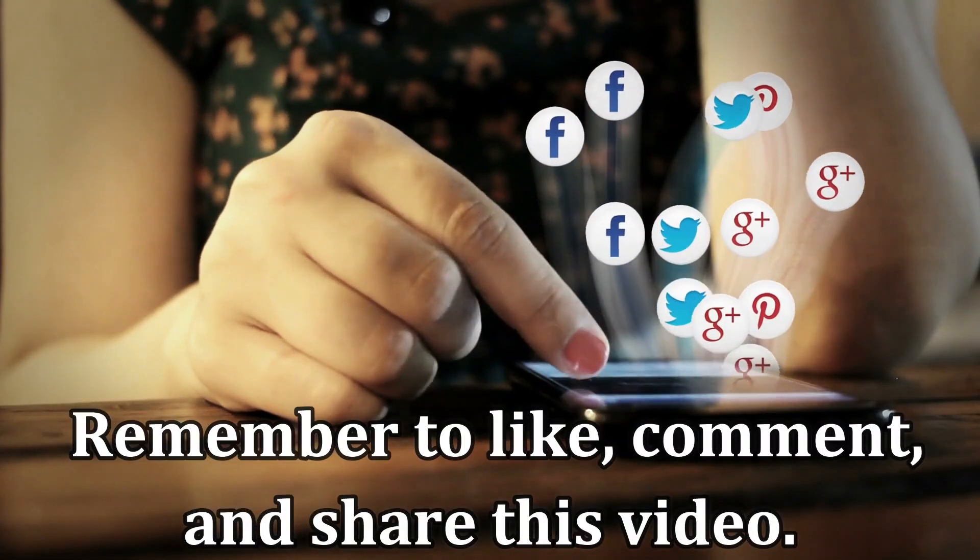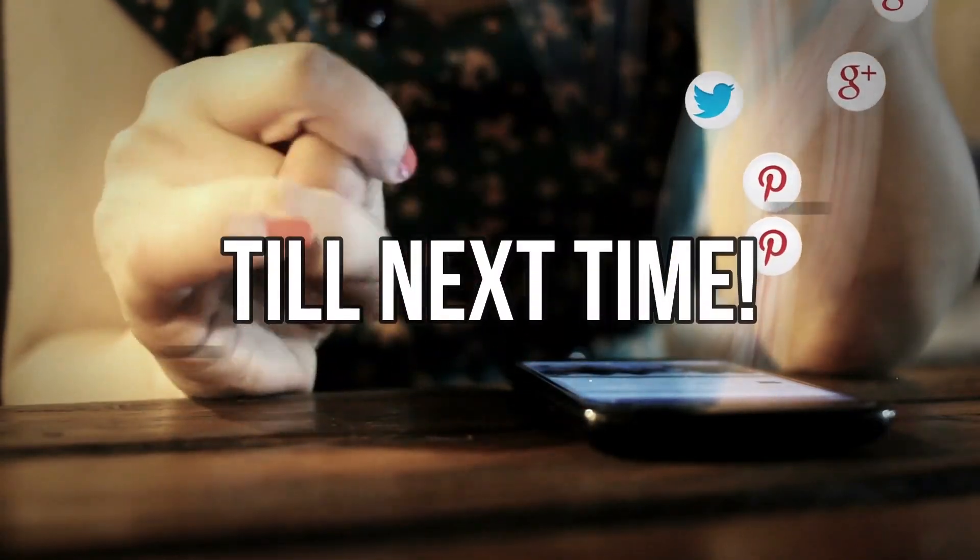Remember to like, comment, and share the video. Till next time!